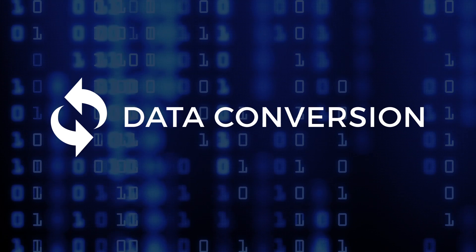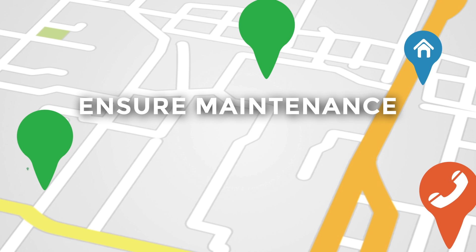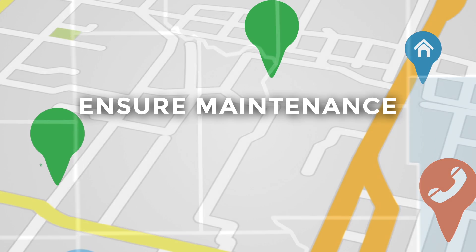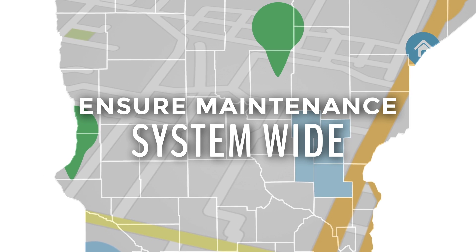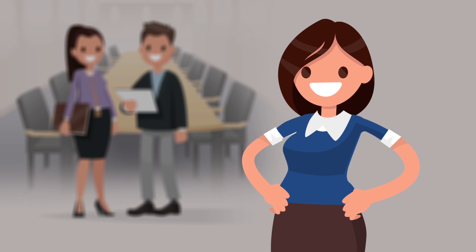The GIS data conversion is an important aspect of the workflow because it ensures that any uses Sally has for her GIS data outside the 911 system stay intact. It ensures that she can still maintain the data in a format that works for her and still submit the GIS data to her regional or statewide system.